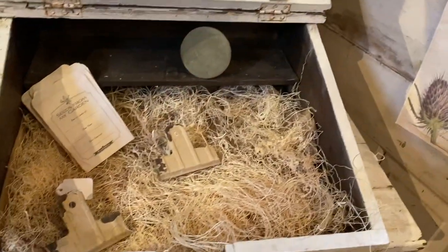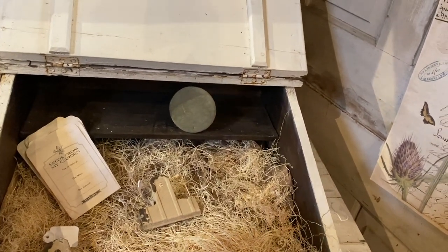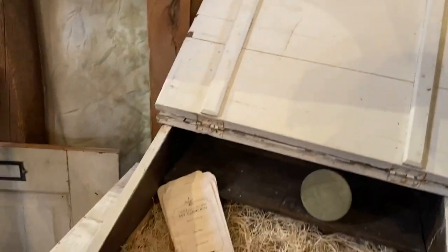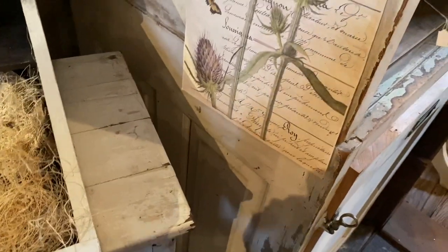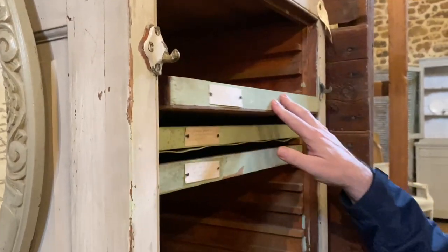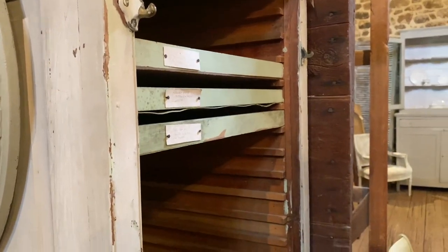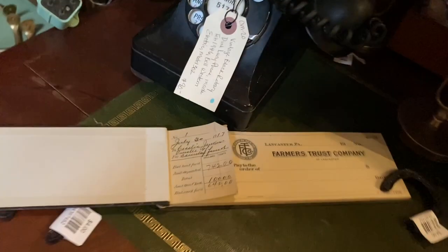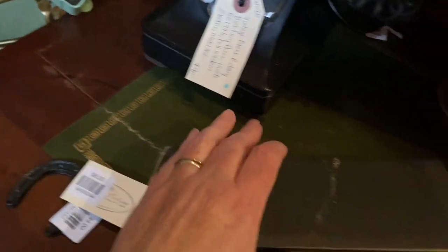I have a writing desk — I like that they paint it white and then put some stuff in it. It's just the writing desk, not the stand. Mark, show me this — I like that, that's cool. $8, I like that.